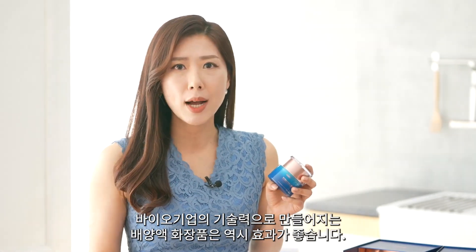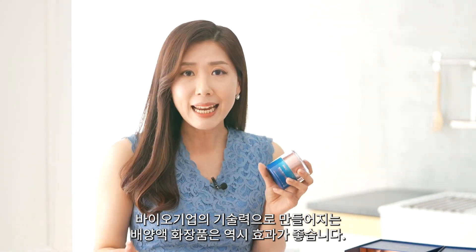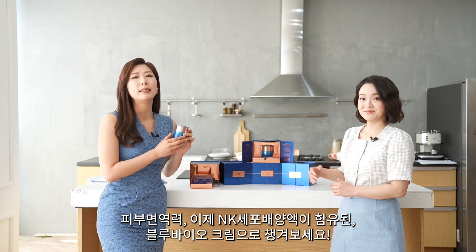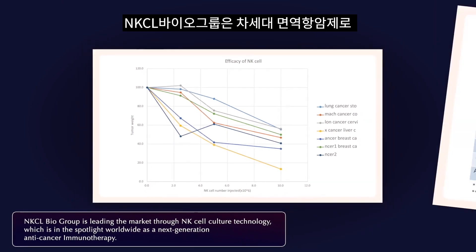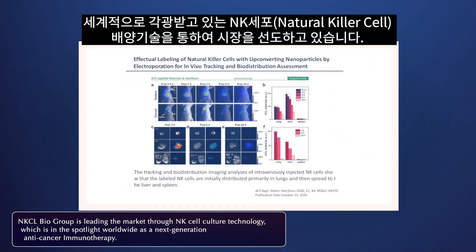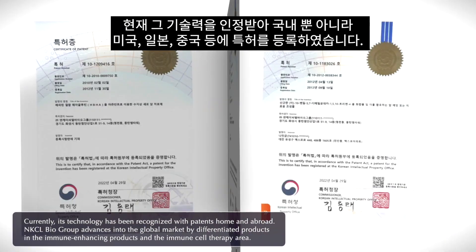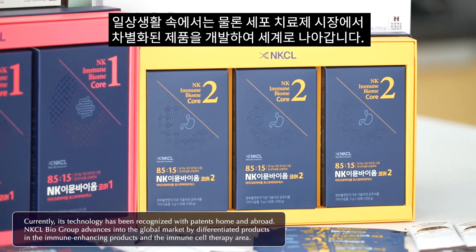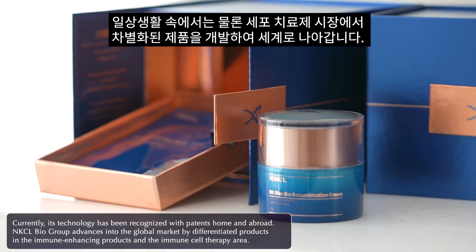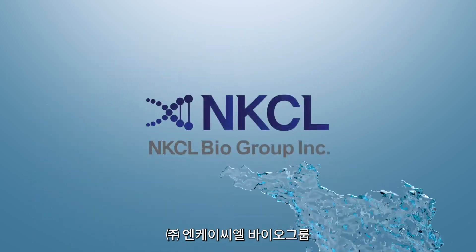The key to Blue Bio Cream is that it contains immune cell culture medium with patented technology from NKCL Biogroup. We are talking about cell culture medium from biotech companies with their technology and know-how — imagine how effectively it will work on our skin. Let's take better care of our skin immunity with NK Bio Blue series, which contains cell culture medium. NKCL Biogroup is leading the market through NK cell culture technology, spotlighted worldwide as next-generation anti-cancer immunotherapy. Its technology has been recognized with patents domestically and abroad. NKCL Biogroup advances into the global market with differentiated products in immune-enhancing and immune cell therapy. We save one life and one soul.